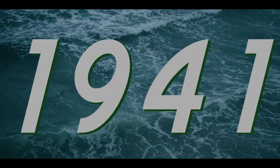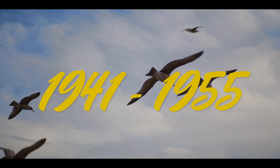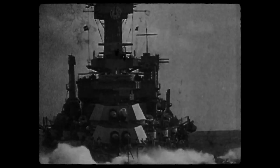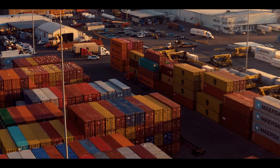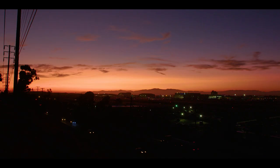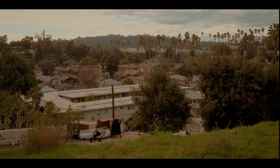It's World War II. LA booms with production enabled by the Port of Los Angeles. One-third of all ships and warplanes are made here. In just 10 years, this economic injection will prop up LA into an industrial, financial, and sprawling powerhouse.